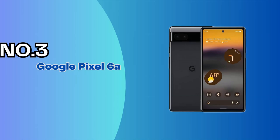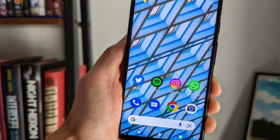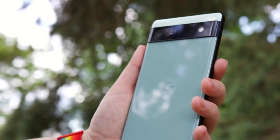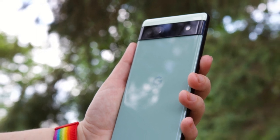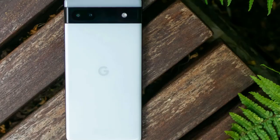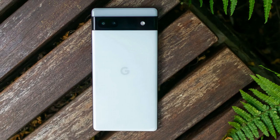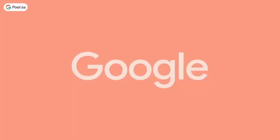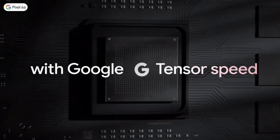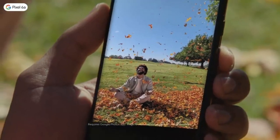Number 3: Google Pixel 6a. If you're familiar with the new look Google unveiled with its Pixel 6 phones, then the Pixel 6a holds no surprises. The back features the same two-tone design with a horizontal camera bar separating the brighter top portion from the more expansive muted color. In the case of the Pixel 6a, you get to choose from chalk, charcoal, and sage. Flip over the Pixel 6a and it's a slightly smaller version of the regular Pixel 6, right down to the thin bezel surrounding its display and the punch hole cutout for the selfie cam in the center top of the screen.